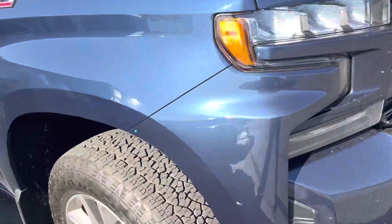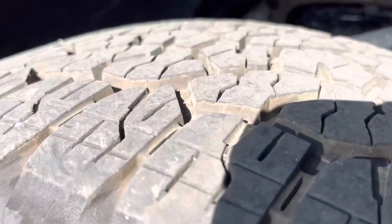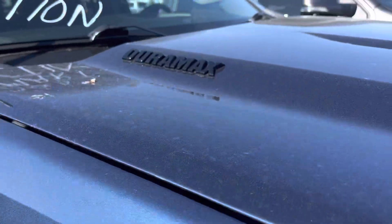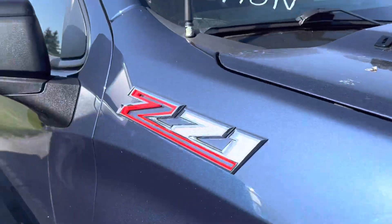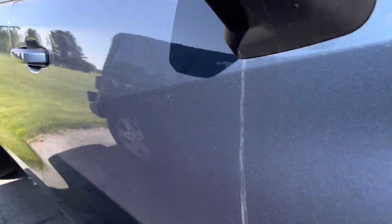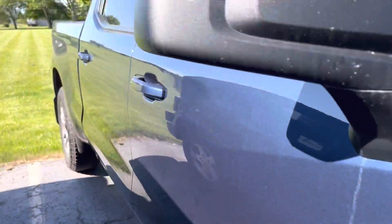Decent tread on the tires, wheels look good, I don't see any dents on the hood. Looking for any dents going down the side — looks good.